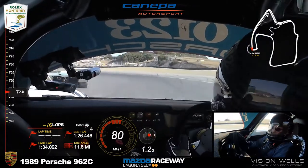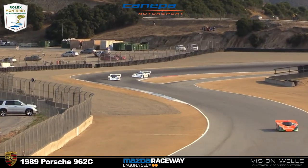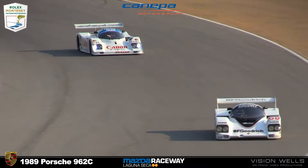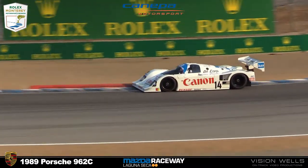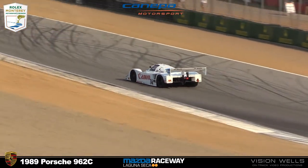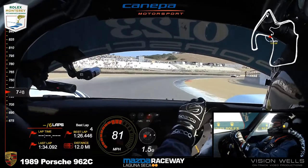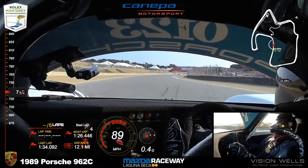Nierberg's lap time continued to plummet — 1:34 last time by. Won't be long before Carter catches him. Carter's turning 1:27. Nierberg showed Cannava what he's got, and then Nierberg just left.